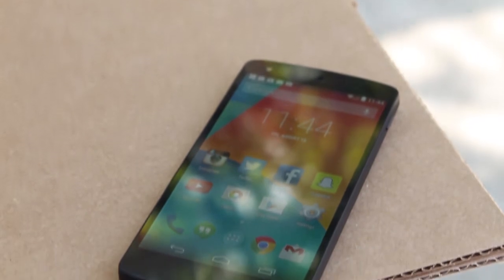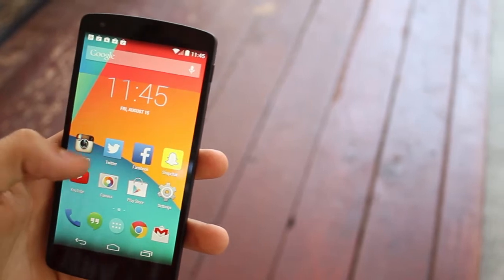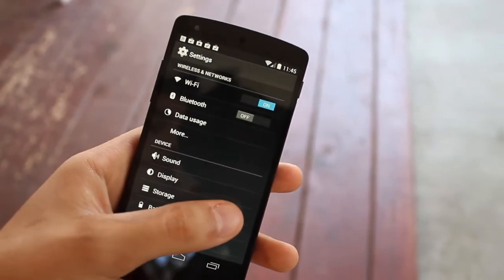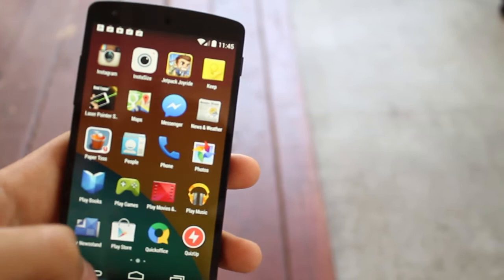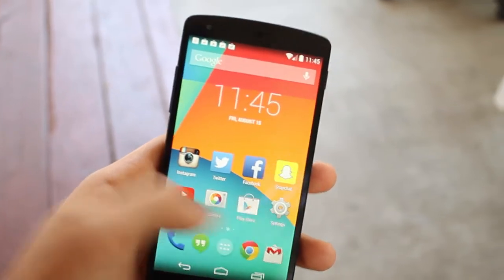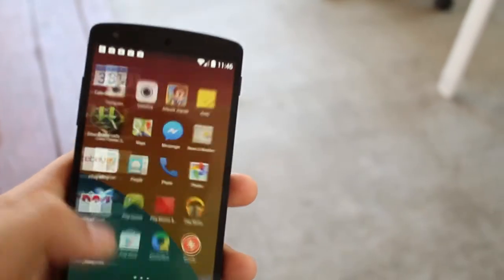With the fast Snapdragon 800 processor, a sharp 1080p touchscreen, and a 2300mAh battery, there's a lot to like about the Nexus 5 even if you never have to get past the main menu. But it's really the Android 4.4 KitKat operating system that we're here to see. Though not long on flashy new features, KitKat brings an even deeper integration with Google's expanding array of services and a promise to end the age-old scourge of Android fragmentation.